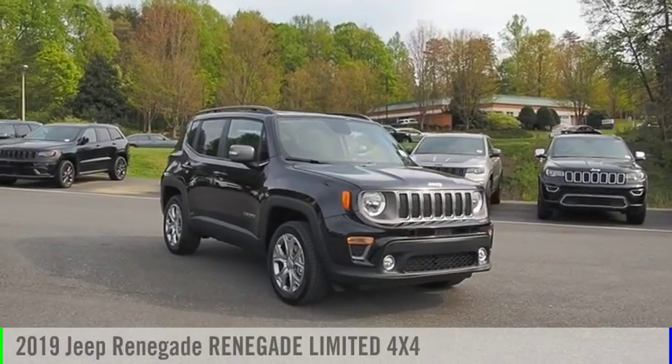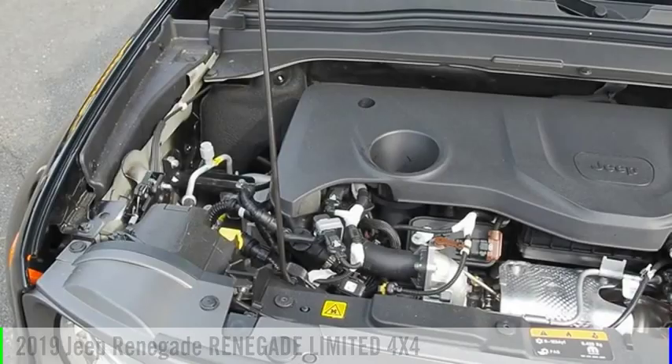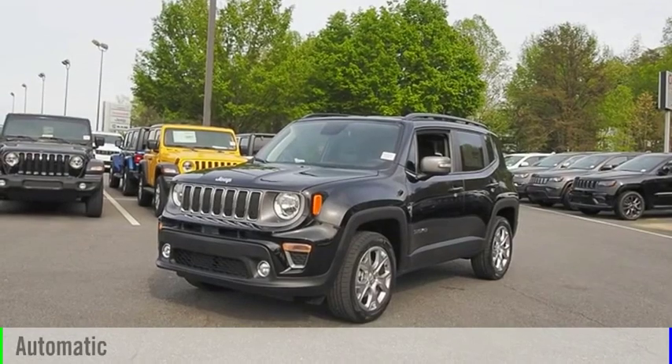We are pleased to show you the 2019 Jeep Renegade. This vehicle is powered by a four-wheel drive, four-cylinder, 1.3-liter engine, and comes with an automatic transmission.